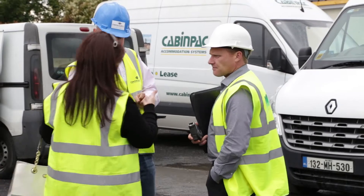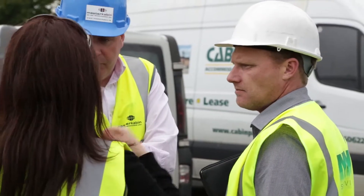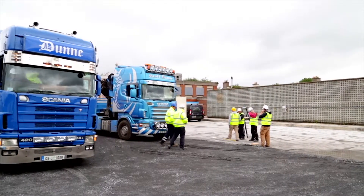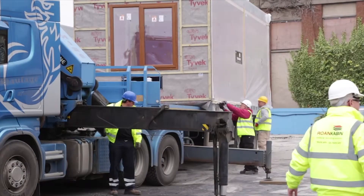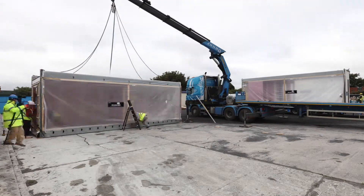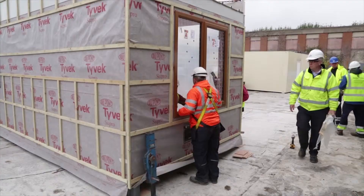Dublin's four local authorities have been working with a number of modular housing providers to demonstrate what modular homes look like and how they are technically designed both inside and out. The local authorities want to get a conversation going on how this type of innovative housing can provide temporary homes for families who are currently in homeless accommodation and how we can get them back to a normal home environment as soon as possible.